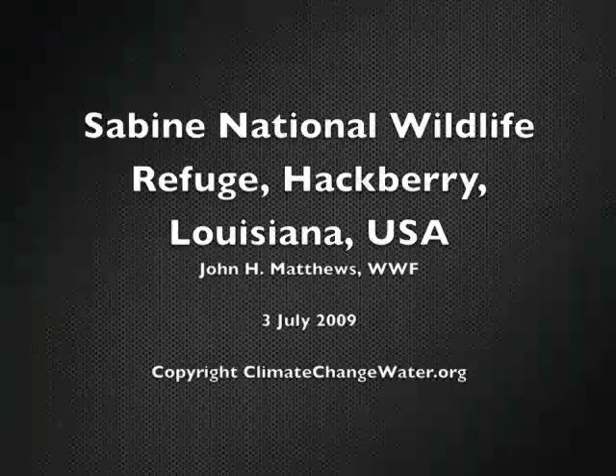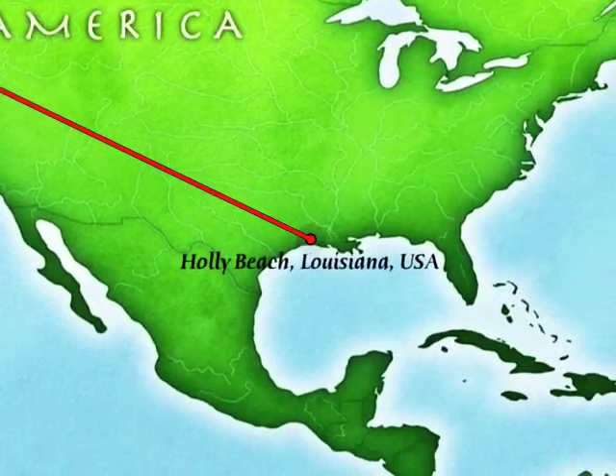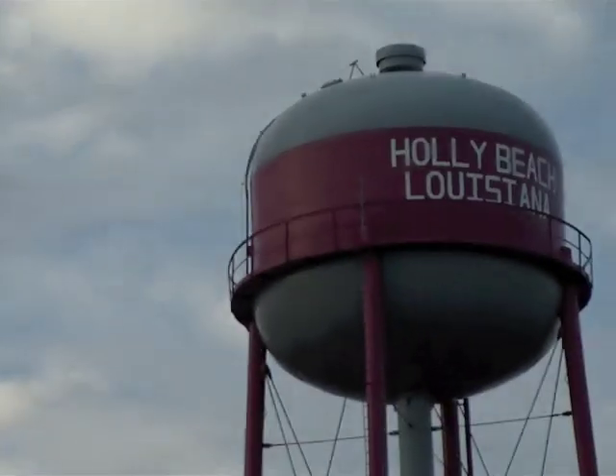Hi, this is John Matthews with WWF, and I wanted to talk about a place that I'm visiting. It's early July of 2009, and I'm in Sabine National Wildlife Refuge, which is in southwest Louisiana. I'm just off a highway called the Creole Nature Trail, at the headquarters for the National Wildlife Refuge.